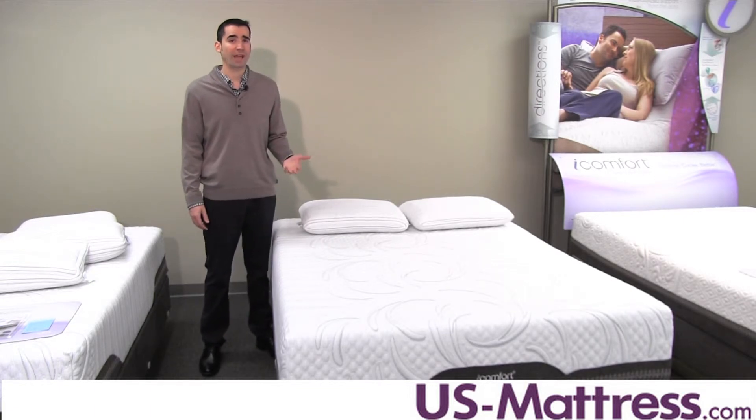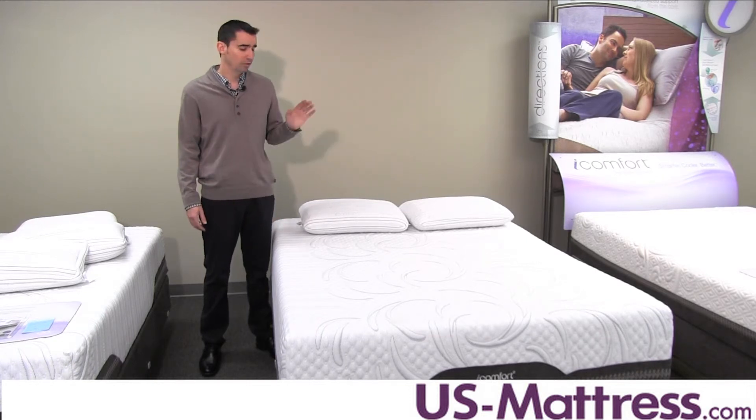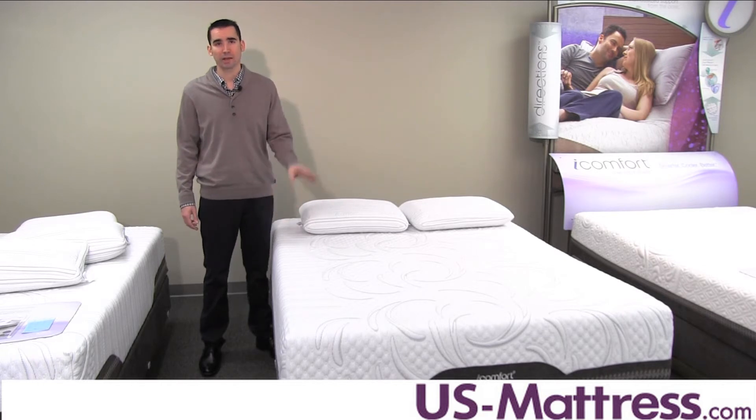So overall, the Avid EverFeel basically delivers everything you can expect from a top-of-the-line mattress. It has the latest in comfort technology, from the quilt to the comfort padding layers to the support core. Everything in this mattress is basically top-of-the-line in terms of what Serta has to offer.